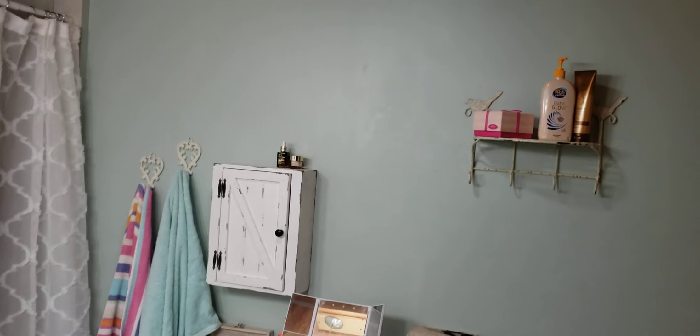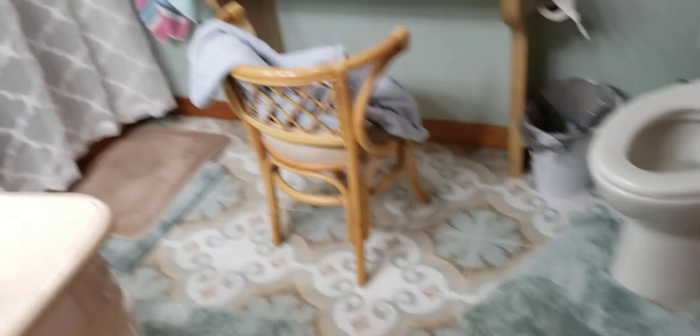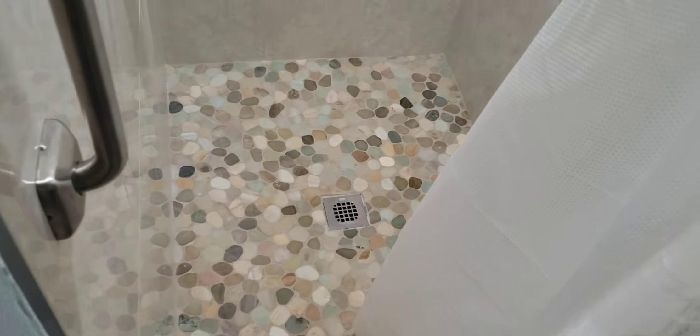Here's the wall, and here's the wall, and here is the shower on a dimmer switch, nice shower tiles, shower floor, ceiling, and the dimmer switch.